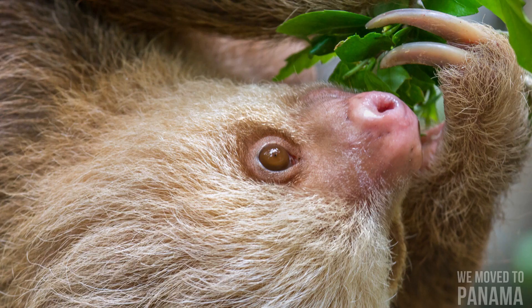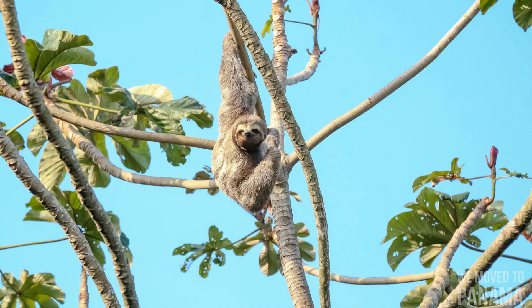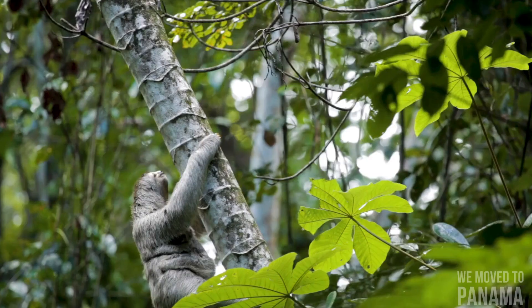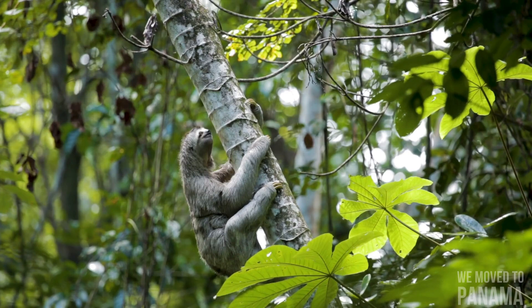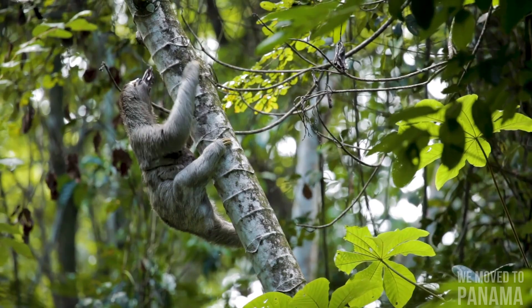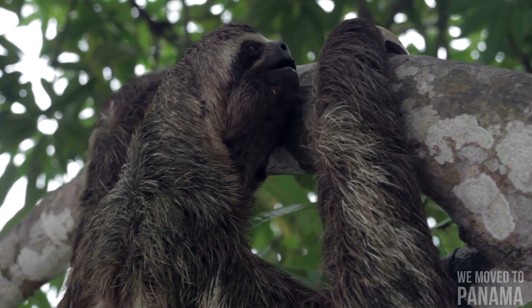Baby sloths learn what to eat by licking the lips of their mother. All sloths eat the leaves of the Cecropia. Two-toed sloths are omnivorous, with a diverse diet of insects, carrion, fruits, leaves, and small lizards, ranging over up to 140 hectares. Three-toed sloths, on the other hand, are almost entirely herbivorous, with a limited diet of leaves from only a few trees. No other mammal digests its food as slowly; sloths have large, slow-acting, multi-chambered stomachs in which symbiotic bacteria break down the tough leaves.